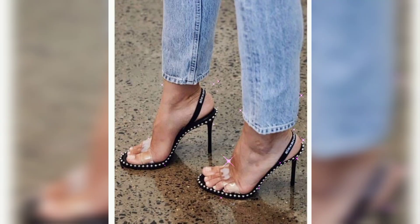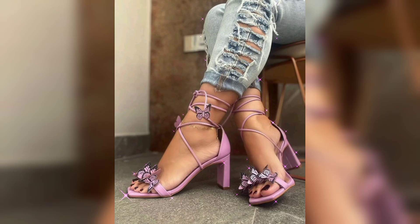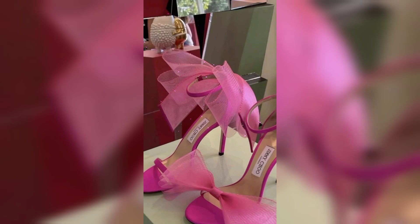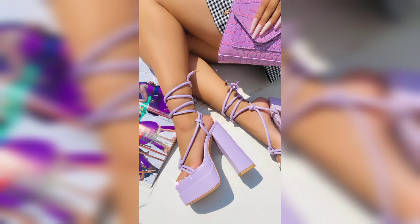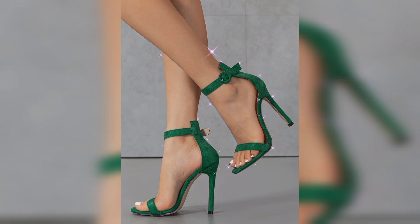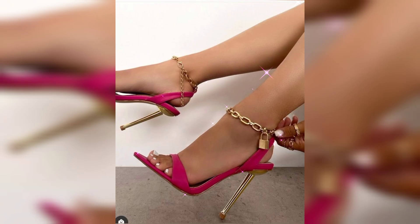Prolonged wear can cause discomfort or foot problems. Choosing the right fit in high heels is important for your outings. Potential foot health issues include blisters and long-term foot or back pain. High heels can also affect balance and stability, making it important to walk carefully to avoid falls and injury.